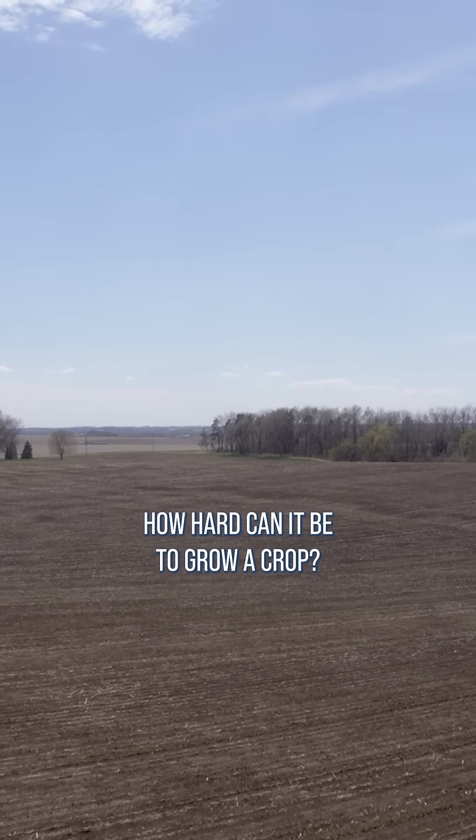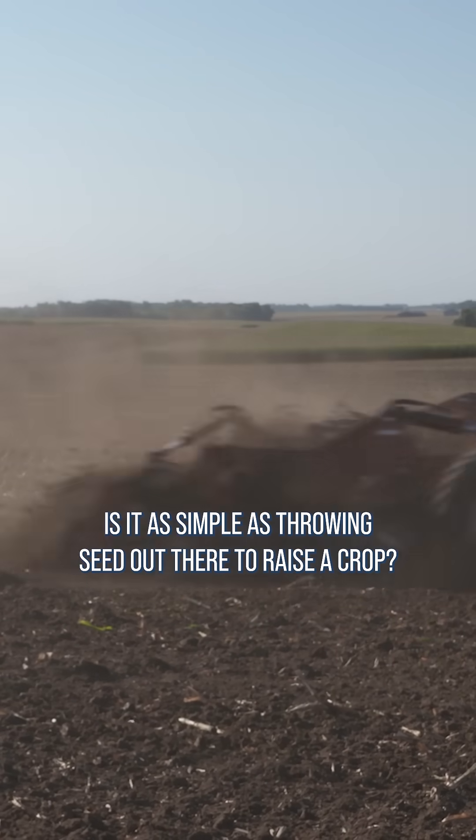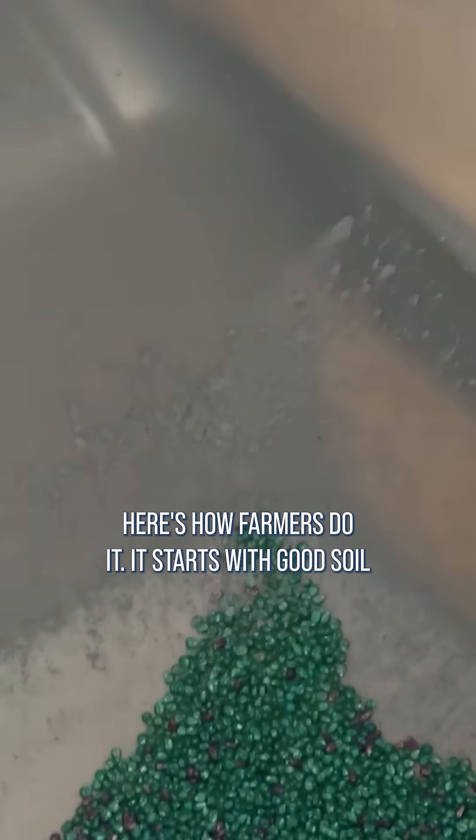How hard can it be to grow a crop? I'm Darren Hefty with today's Ag Minute. If you have a field, is it as simple as throwing seed out there to raise a crop? Here's how farmers do it.